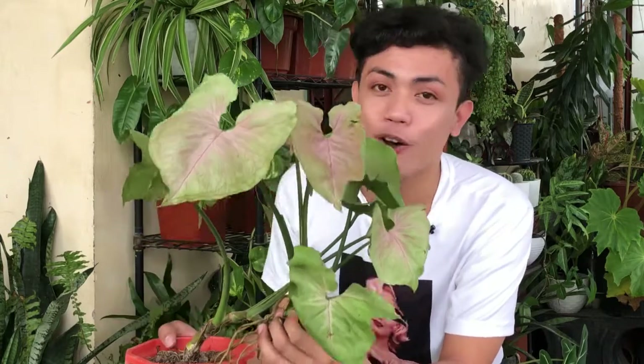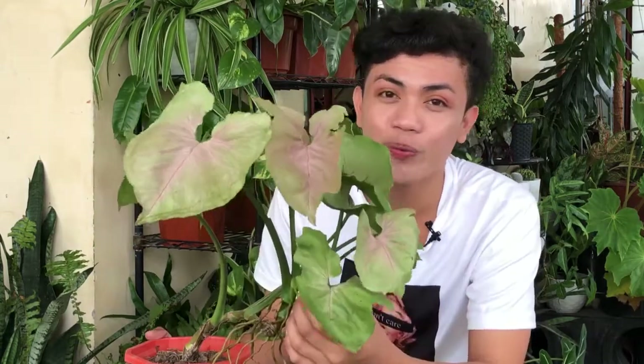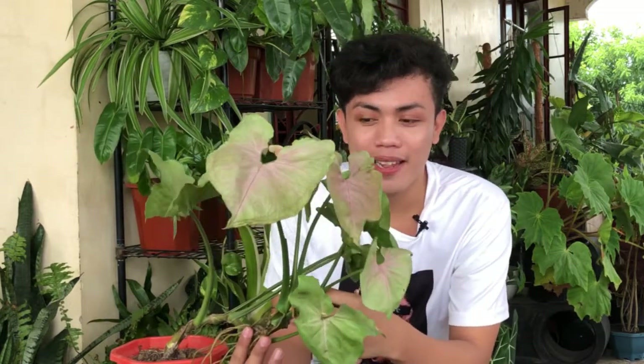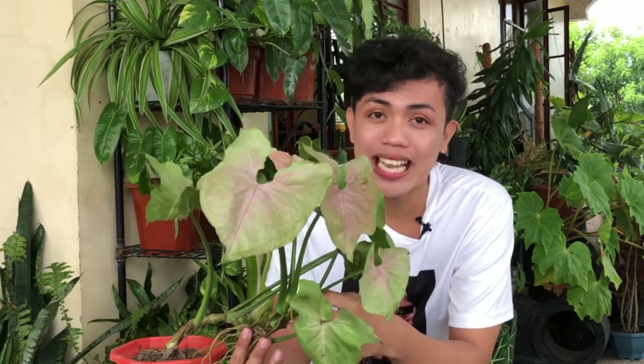Fact number 1: the scientific name of this plant is Syngonium podophyllum neptitis. Pero kapag bibili kayo sa garden shop, huwag nyo sabihin yung scientific name kasi yung iba hindi makakaintindi niyan. Sabihin nyo na lang yung common name na Syngonium pink allusion para maintindihan ng mga seller. What's wonderful about our plants ay may mga common names sila — ang common name ng plant na to ay tinatawag ding goose foot plant o Syngonium pink allusion.